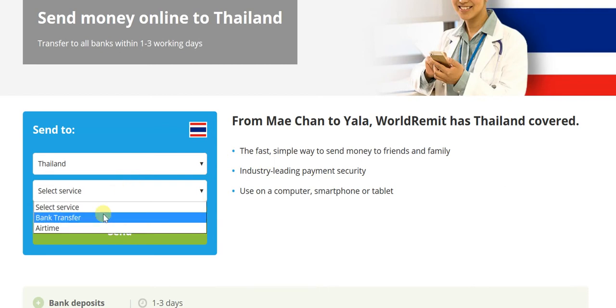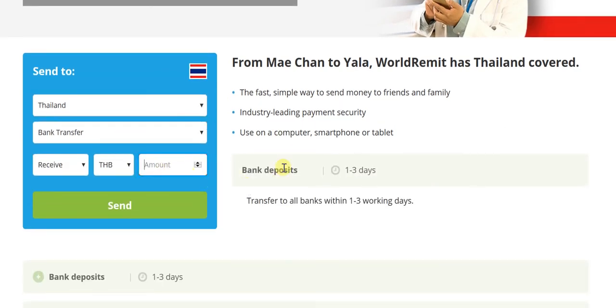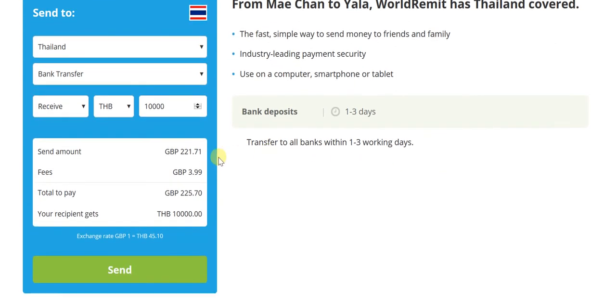Let's look at bank transfer and receive in THB. Between 'send' and 'receive,' I'll showcase 'receive' so that you're very sure of the amount the recipient would actually receive. Let's look at a nominal figure of 10,000 THB. For that, in British pounds, you'll be sending 221.71 pounds, with fees of 3.99 British pounds, whereby the total to pay would be 225.70 for the recipient to receive 10,000 THB at the exchange rate of 45.1 THB to a British pound.